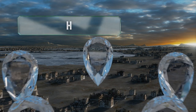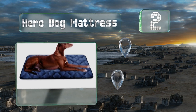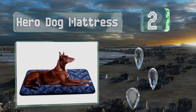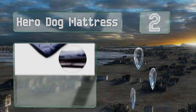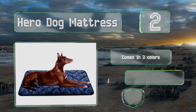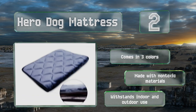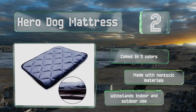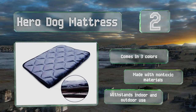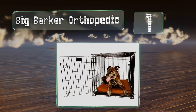At number two, equipped with a slip-resistant rubber bottom and a breathable inner liner, the Hero Dog Mattress provides superior stability and comfort on any floor or kennel surface, making it a great option for supporting a pet who's lounging at home or traveling in the car. It comes in three colors and is made with non-toxic materials. It can withstand indoor and outdoor use.